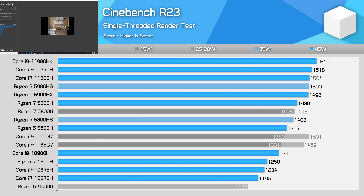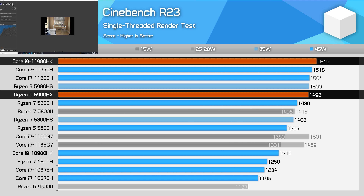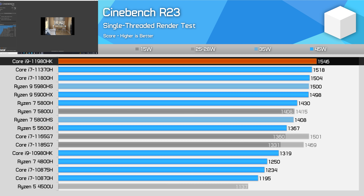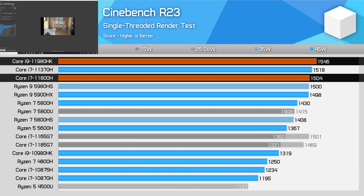The single-thread performance results in Cinebench R23 are strong for Intel, with some caveats. The 11980HK is marginally faster than the Ryzen 9 5900HX in this test — I recorded a 3% performance difference which is close to the margin of error, but it is ultimately faster. It's also slightly faster than the Core i7-11800H and 17% ahead of the 10980HK. However, the gains between the 11980HK and 11800H aren't as high as the differences in rated clock speeds would suggest. With the 11980HK being a 5GHz part and the 11800H at 4.6GHz, the Core i9 part should be around 8-9% faster, but here it's only 3% faster.